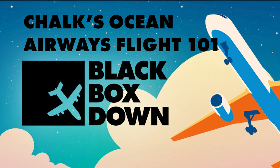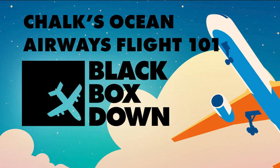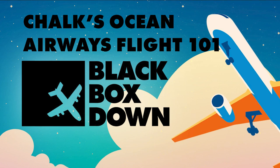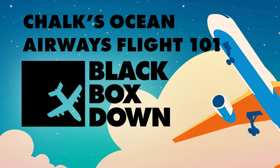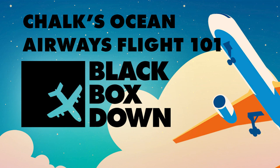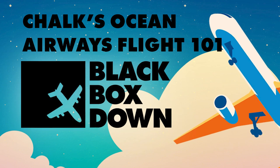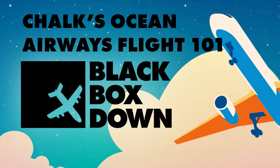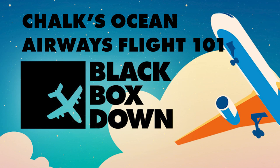Chalk's Ocean Airways Flight 101 was an international passenger flight going from Miami Beach, Florida to Bimini in the Bahamas on December 19th, 2005. The flight was crewed by Captain Michelle Marks, 37 years old with 2,820 flight hours, and First Officer Paul DeSanctis, 34 years old with 1,420 flight hours. This was an older aircraft — a 58-year-old Grumman G-73 Turbine Mallard with 31,226 hours and 39,743 cycles.